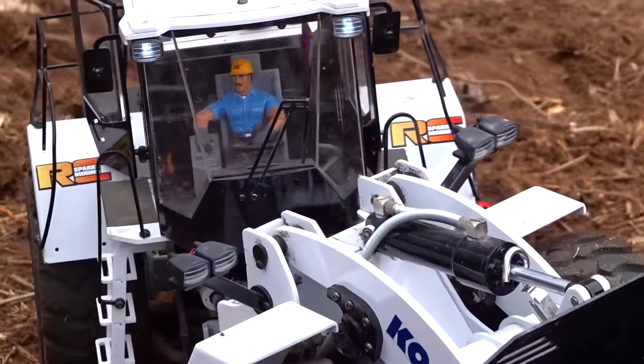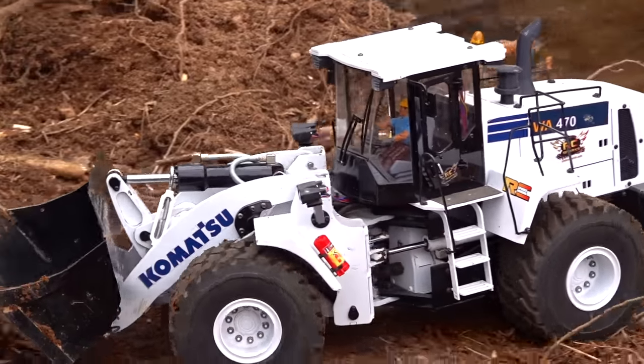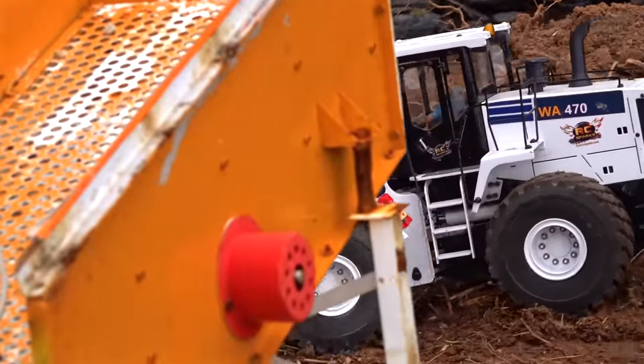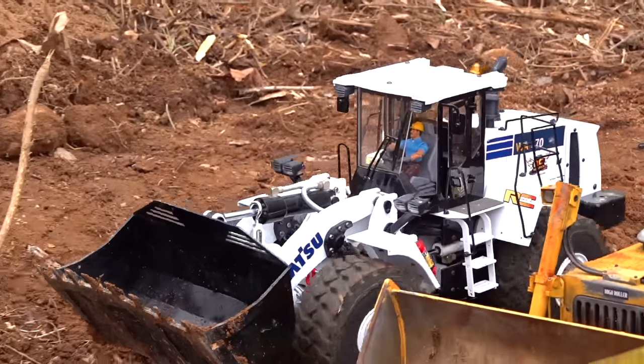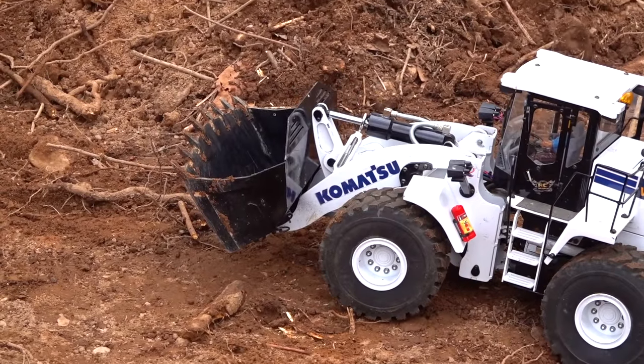If you've never seen a show like this before, these machines — like this machine here — weigh about 45 pounds. It is all metal and hydraulic throughout. Electric hydraulic, being driven with precision.